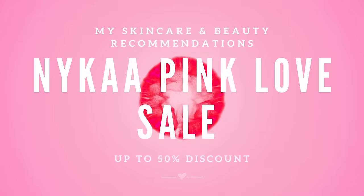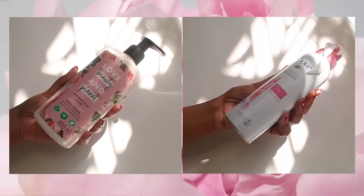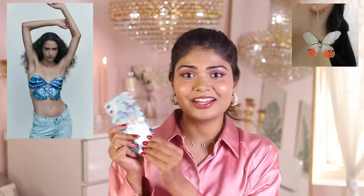Hi kitties, welcome back to my channel, I am Mindme Singh and today I'm going to be sharing my Nykaa Pink Love Sale skincare, body care, hair care, and a little bit of makeup recommendations. If you want to know the skincare and makeup products I'm recommending for this year, this video is for you. I'm warning you there are going to be a lot of rosy things in this video because I am currently obsessed with roses. Also, 90s are back — I am obsessed with butterflies, I have butterfly hair clips, butterfly earrings, butterfly iPhone cover, and a butterfly umbrella.